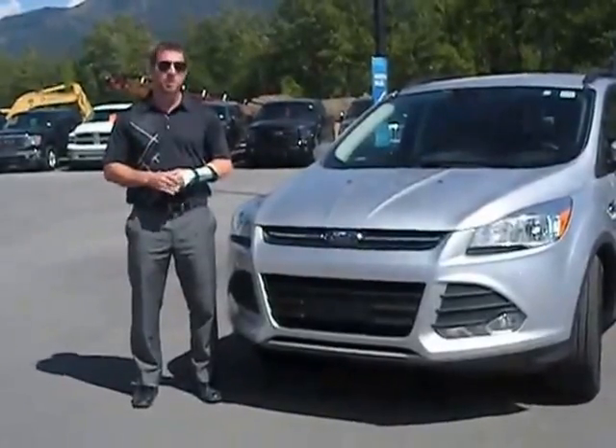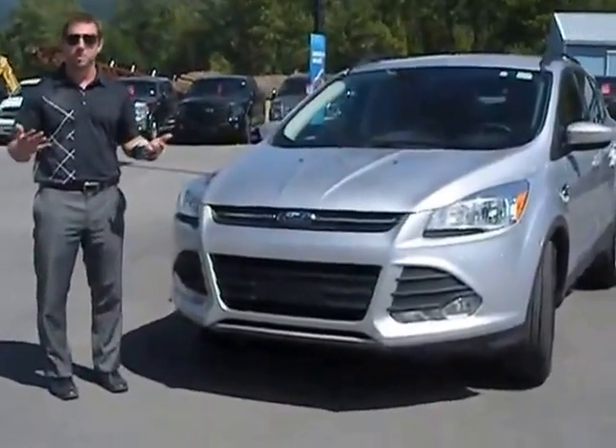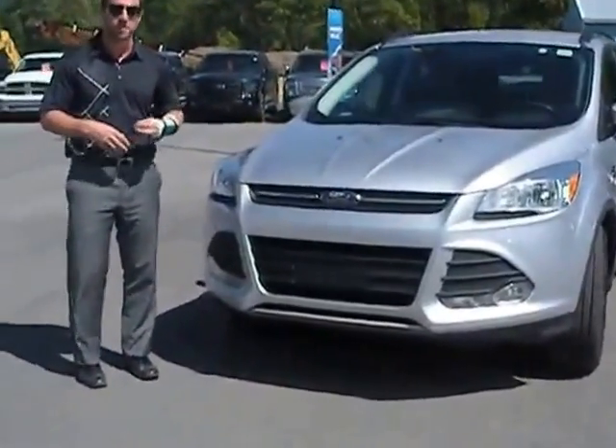Hello there, Craig from Ferney Ford here, and I'm here with the 2014 Ford Escape. We'll do about a two-minute walk around and tell you a bit about the vehicle, find out why it's good for you.